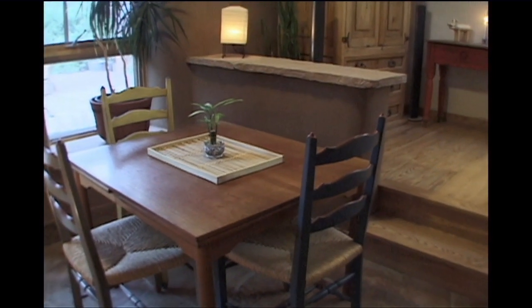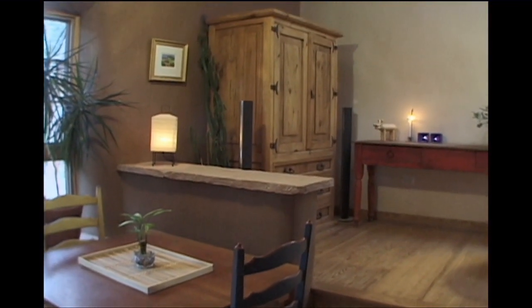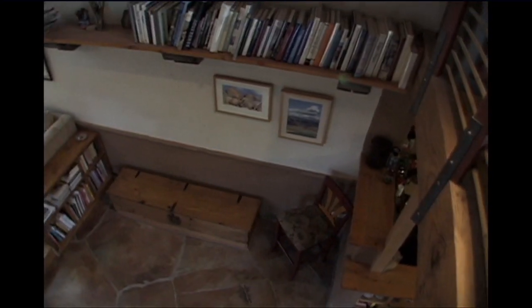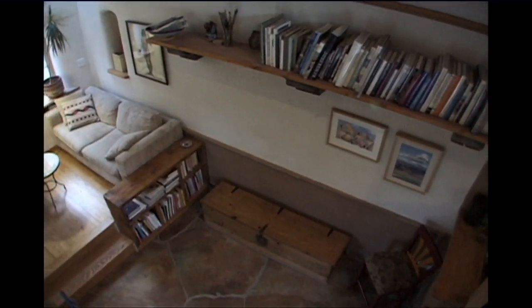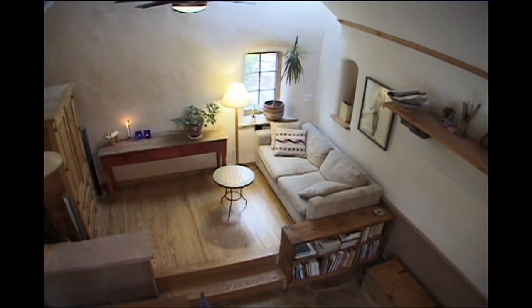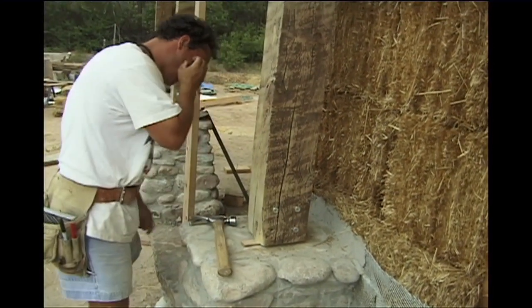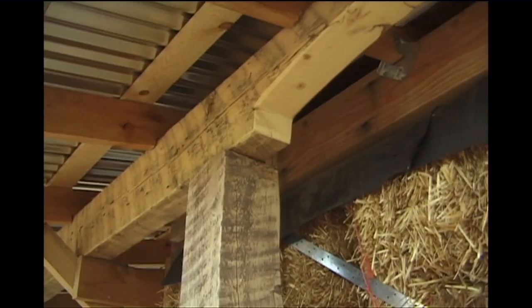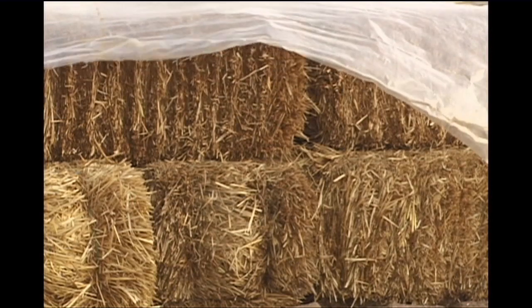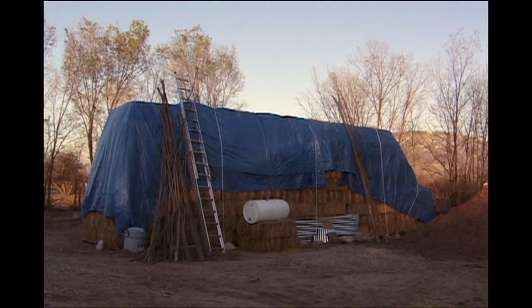Aesthetics is sometimes forgotten in sustainable design. If the house is not aesthetic, it's probably not going to last as long — you need structures that feel good and look good visually. One of the biggest challenges if you're going to build your own house out of green materials is the research stage. There are always compromises. There's no one material that is always going to be better than another. Straw bale is a great material; however, if you have to import it a thousand miles by truck, maybe that isn't quite as sustainable as something else available in your area.